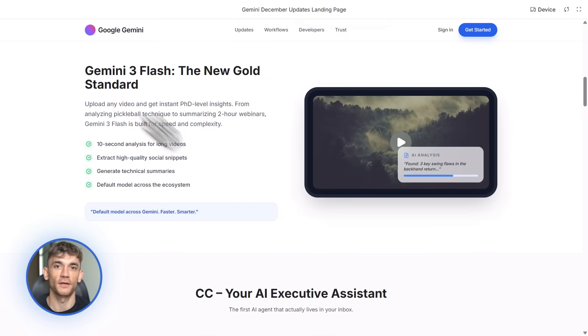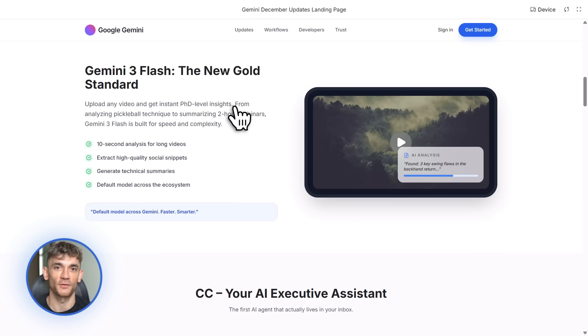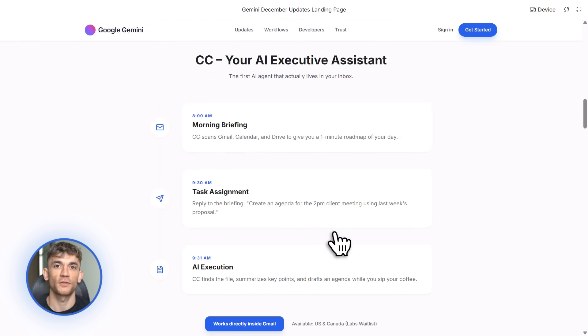Start with CC if you're drowning in emails. Try Opal if you need custom AI assistants. Use Notebook LM if you're overwhelmed with information. Or play with Flow if you need better visuals. Don't try to do everything at once — master one tool, see the results, then add another. That's how you build real automation, one tool at a time.